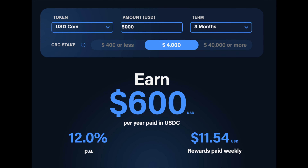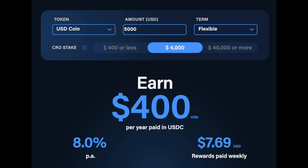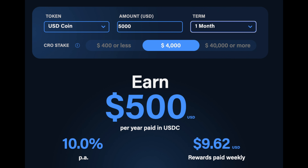You can stake those US dollar coins in the app for a very high percentage. I like to think of this as like a savings account — if you have money you don't need to touch for three months, one month, or even on a flexible basis, you get paid weekly just for holding any US dollar coins. It's just a few clicks to convert back to US dollars in your fiat wallet and get it out, as long as you're past your staked term or if it's in the flexible staking amount.